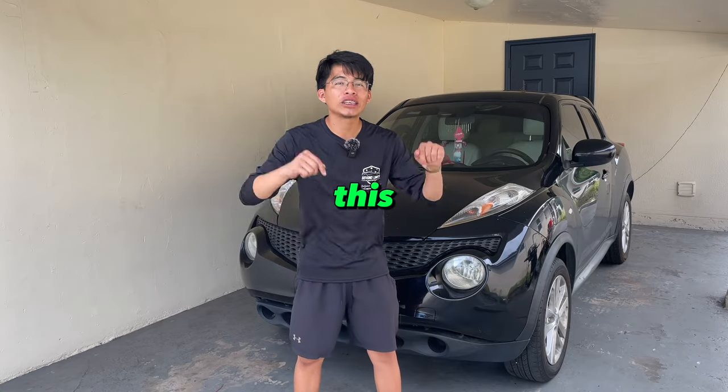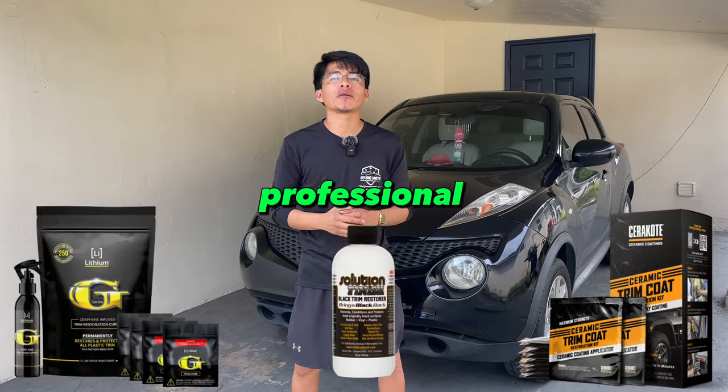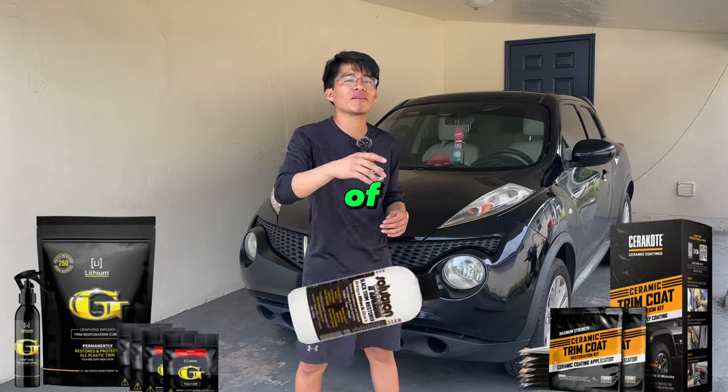What's up guys and welcome back to the channel. In this video, we're going to be checking out three different professional grade plastic trim restoration products and see which one is the best of them all.